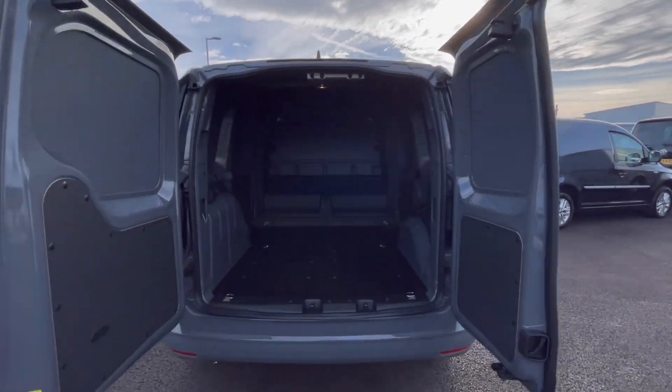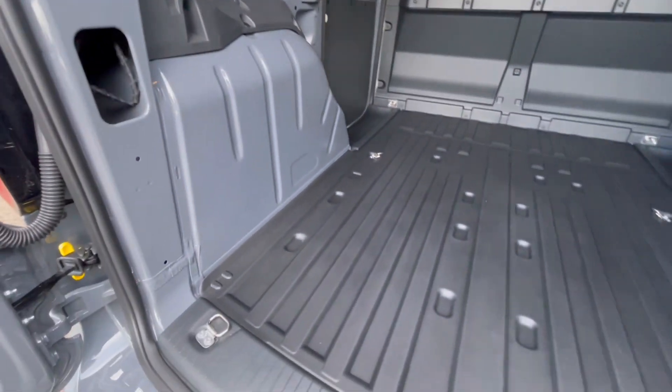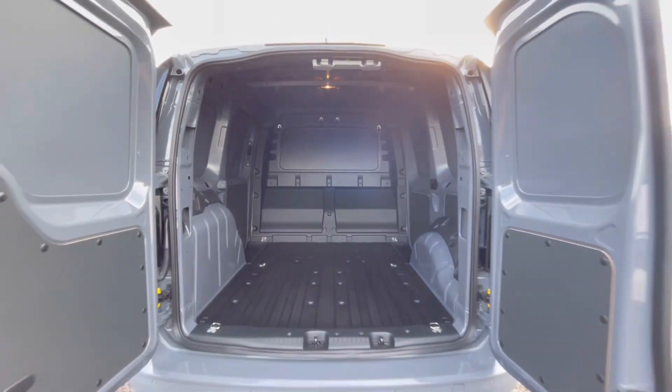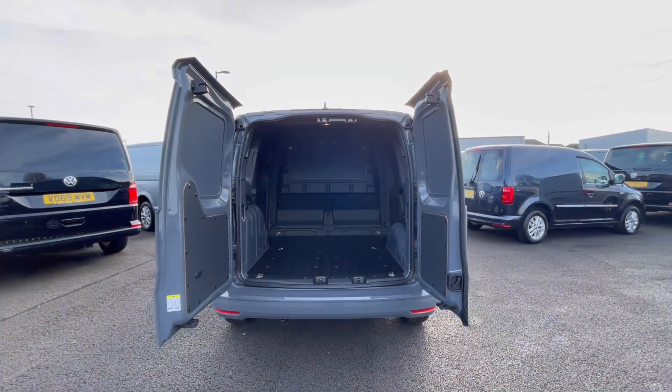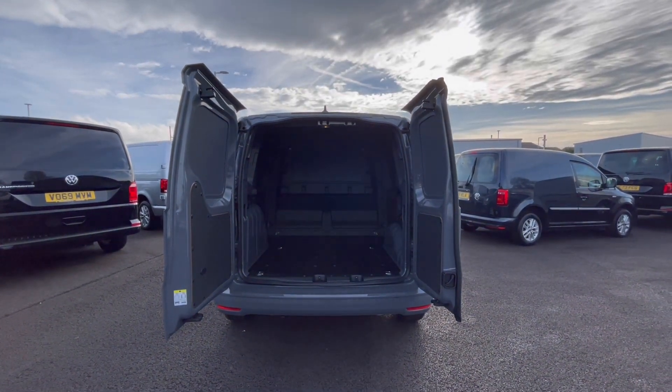As we access the boot, you'll notice we have a fantastic and spacious boot size with lashing rings across the surface of the floor and you'll benefit from the lighting on the ceiling for that added visibility. Also, these barn doors will open up very wide to allow you to park up to a loading bay and to maximise your loading space.